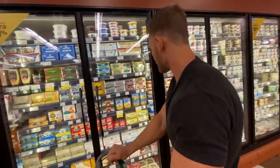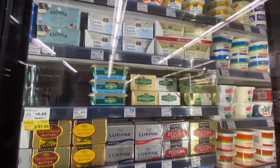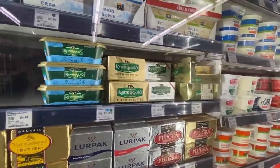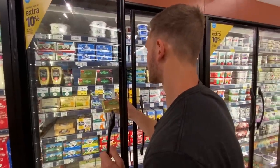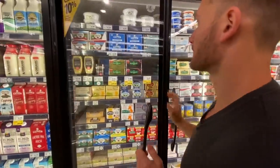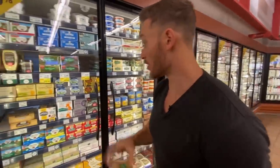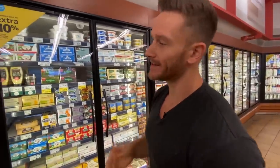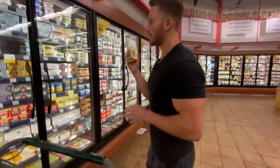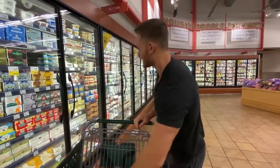Let's grab some grass-fed butter. Kerrygold is sort of a staple at $3.69. Vital Farms might be a slightly better option. Goat milk butter is expensive but has lower A1 casein — a healthier casein protein that's better for your body overall. Casein protein clogs up in your gut and creates a gel that can be very hard to break down. I'm just going to get one thing of butter and do some light cooking with it.